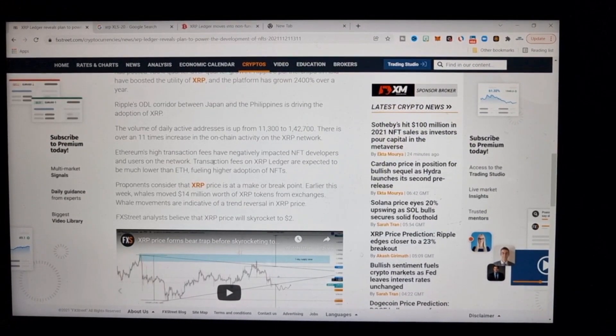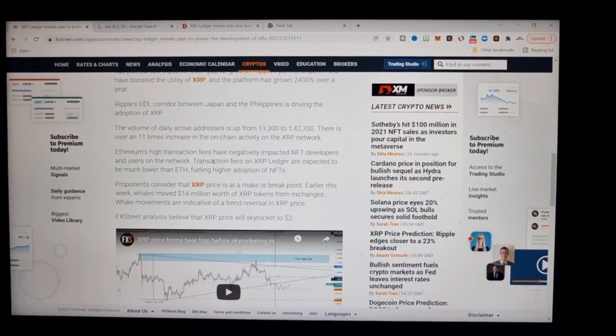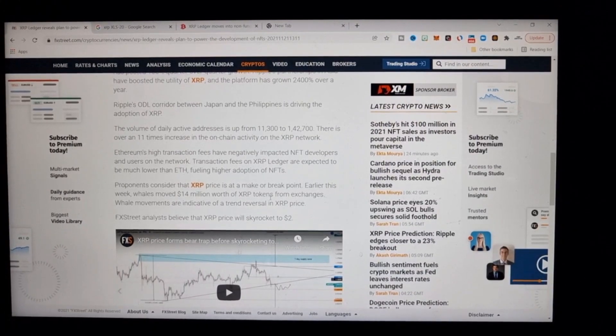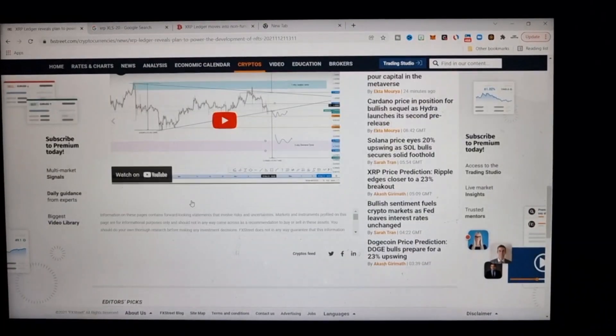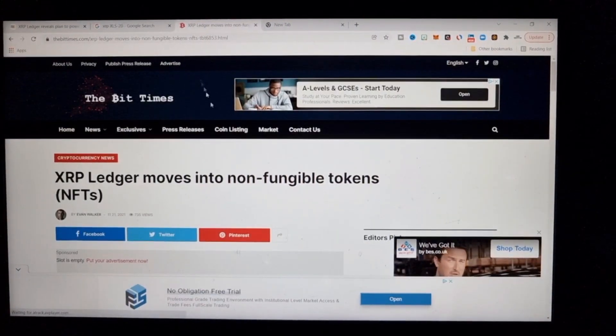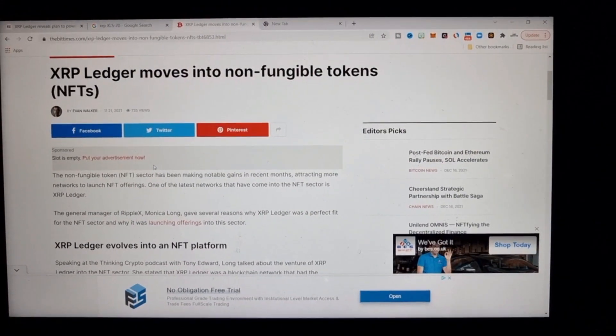Ethereum's high transaction fees have negatively impacted NFT developers and users on the network. Transaction fees on the XRP Ledger are expected to be much lower than Ethereum, fueling higher adoption of NFTs. On other platforms, you've seen the likes of Solana just take off because it's not as expensive as doing it on Ethereum — Ethereum is legitimately full.